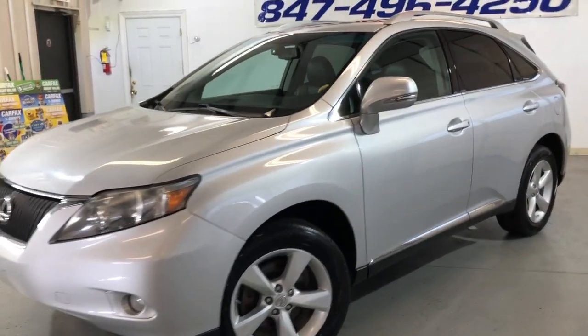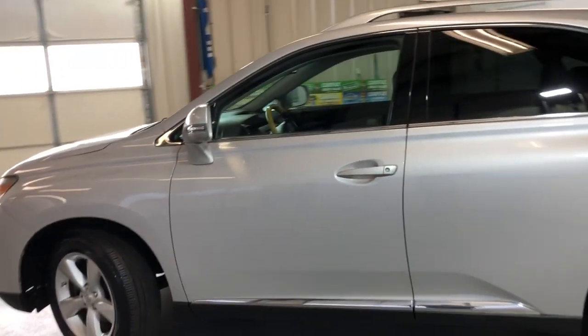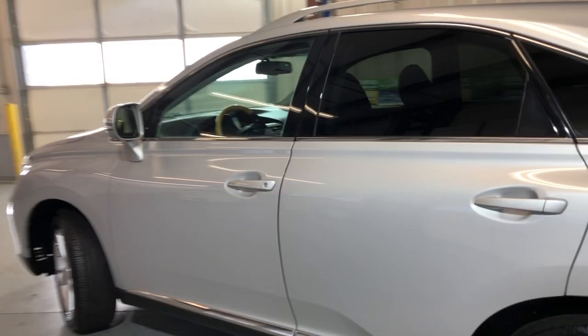2010 Lexus RX 350, all-wheel drive, 111,000 miles — a beautiful looking all-wheel drive SUV in great shape.